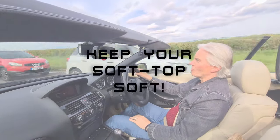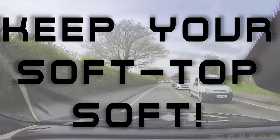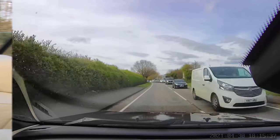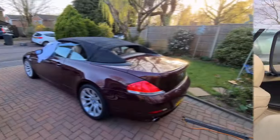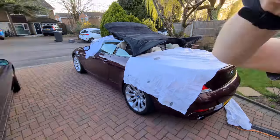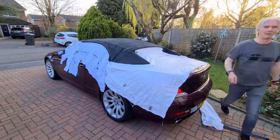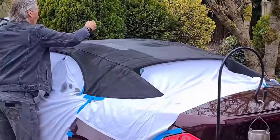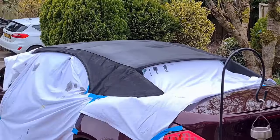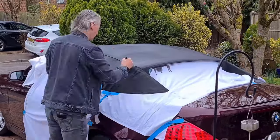Do you know how much it costs to replace the soft top on an E64? You really don't want to know. So it's imperative that every three years you recondition it. It's not much fun — takes about four days — but you've got to do it. You've got to do the cleaning, the recolouring, and the weatherproofing. Four days later it's going to look as good as new and last another three years.